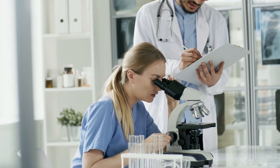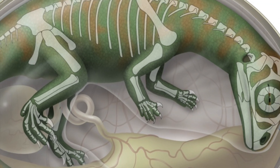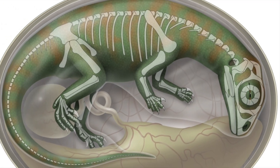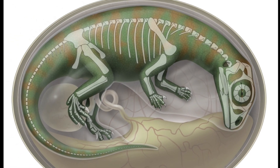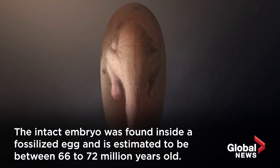What they found absolutely amazed them. Dinosaur embryos are amongst one of the rarest of fossils, and most of them are incomplete with skeletons disarticulated. But amazingly, Baby Yingling's skeleton was almost complete.